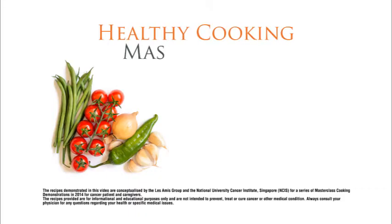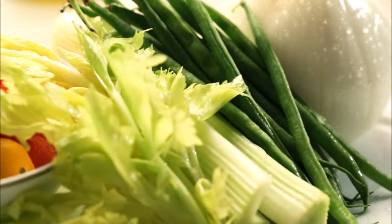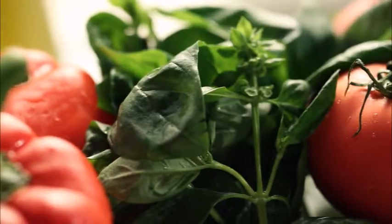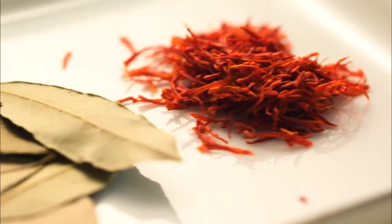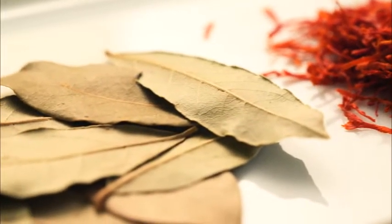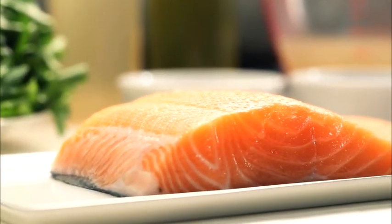In this special masterclass, both chefs will be using fresh ingredients while sharing the amazing benefits of using such ingredients. Apart from being tasty, fresh ingredients such as herbs, spices, vegetables and meat contain powerful minerals and nutrients such as antioxidants, which play an important role in helping fight and prevent diseases.